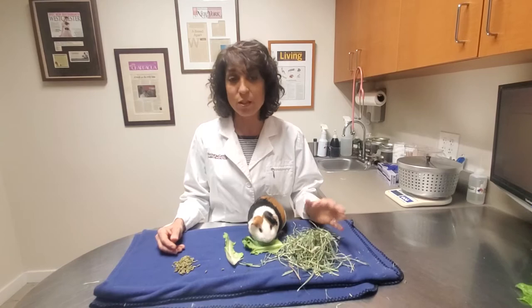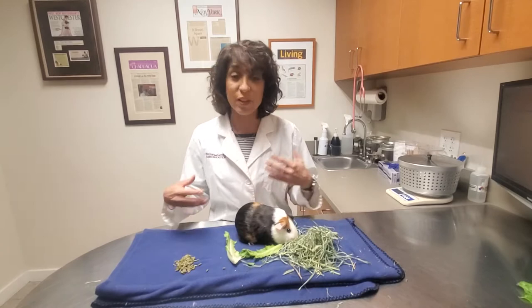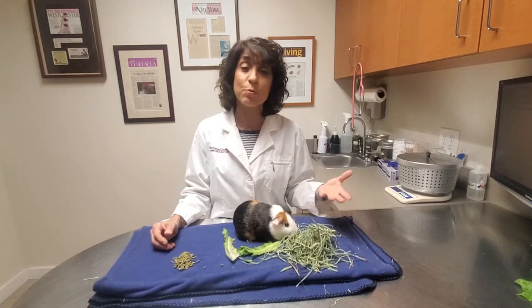You can feed Timothy hay — it's lower in calcium — unless of course a guinea pig is growing and developing their skeleton, or nursing, lactating, at which point they can have alfalfa hay which contains more calcium.